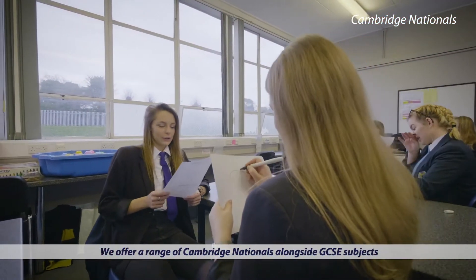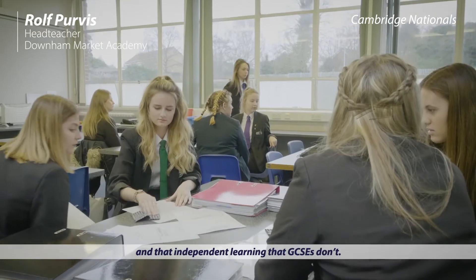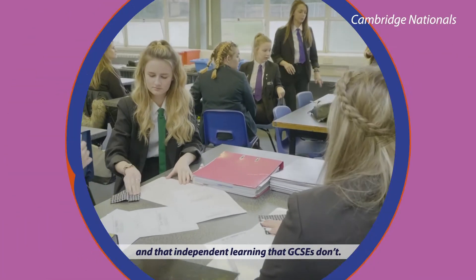We offer a range of Cambridge Nationals alongside GCSE subjects and I think they're really important for developing that sort of autonomy and that independent learning — something GCSEs don't.